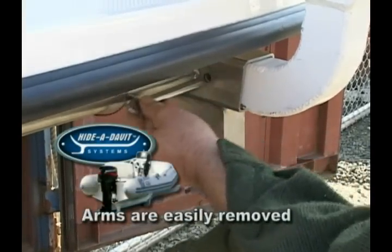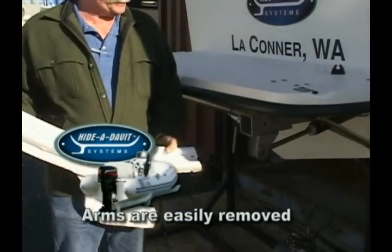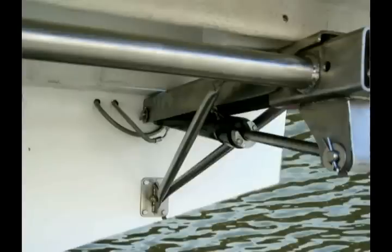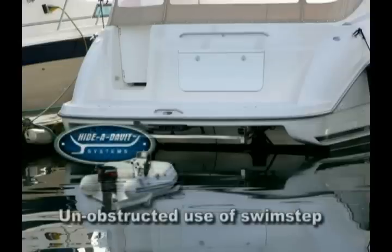When not in use, simply pulling the self-locking retaining pin allows the cradle arms to be removed and stored. Because of its unique design, the remainder of the Haida Davit mounting system remains out of sight, allowing the swim step area to be used unencumbered.